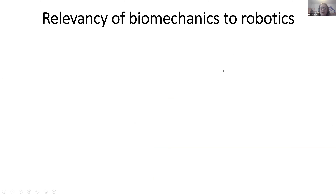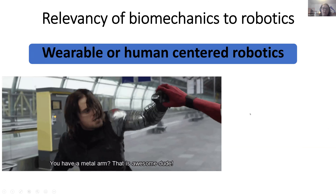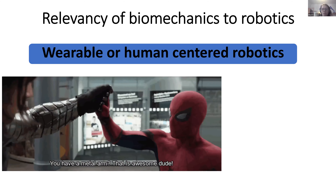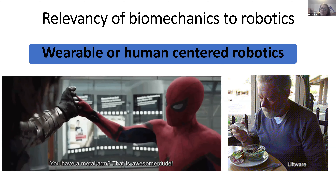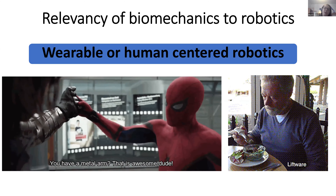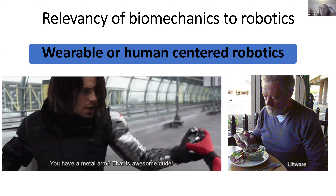I want to talk about how biomechanics is relevant to robotics, since you're all roboticists or aspiring roboticists. The main area I'll focus on is wearable or human-centered robotics — things like robotic arms, exoskeletons, or devices that humans can wear. Not just to improve function but for any purpose. For example, this spoon designed for people with Parkinson's — it balances their tremors so they can eat independently. It's not wearable but it's human-centered.